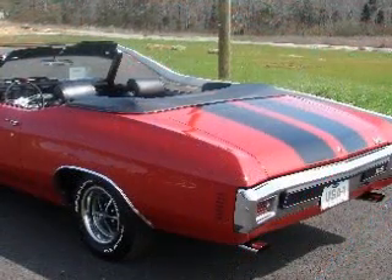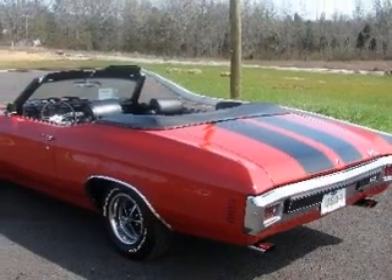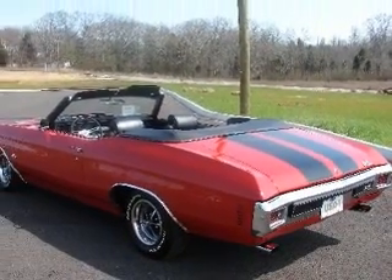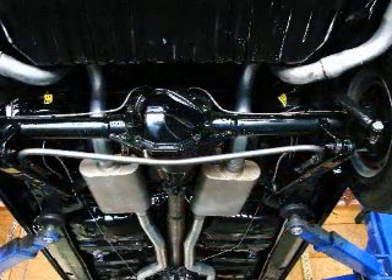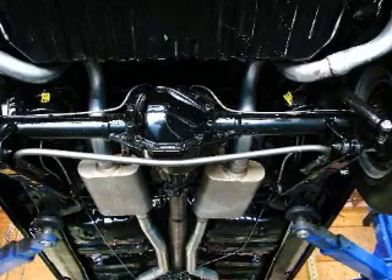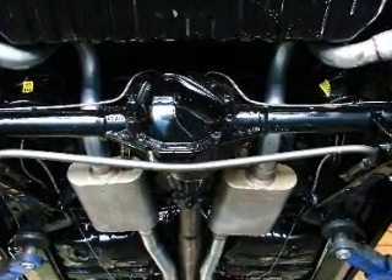This cranberry red 1970 SS454 convertible takes that performance and flexibility to its ultimate expression. There is so much to recommend this expertly restored car, beginning with its performance and handling options that include the Muncie Close Ratio 4-speed, 12-bolt 331 rear end, power steering, and power disc brakes.